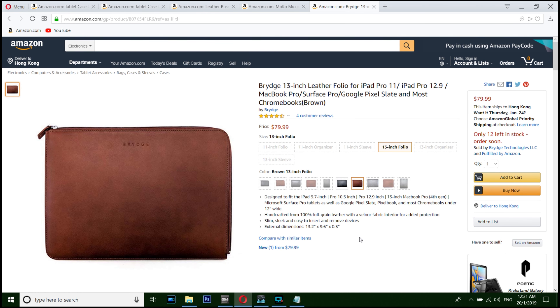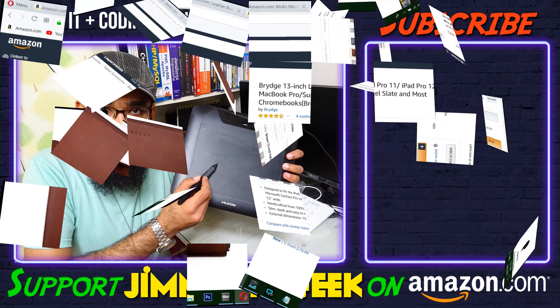And number one, my favorite — this is the real genuine full-grain leather case, 80 bucks. If you can spend like a thousand dollars on the device, why can't you spend 80 bucks? I love the color. That was me, Jimmy — make sure you subscribe, and bye!